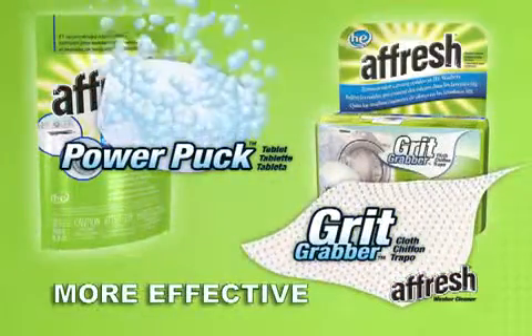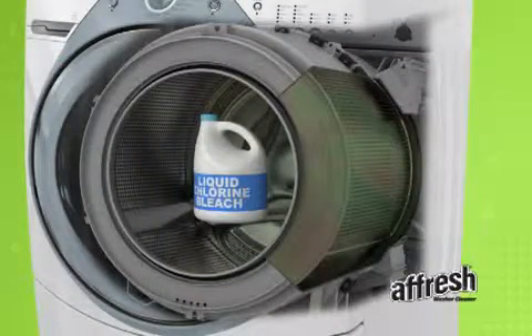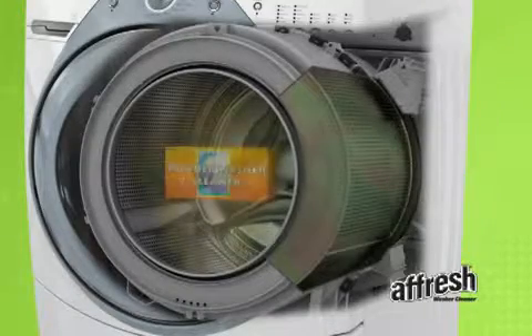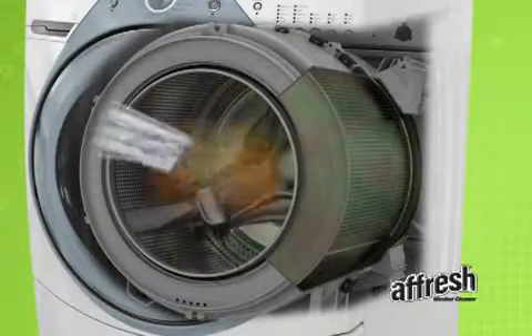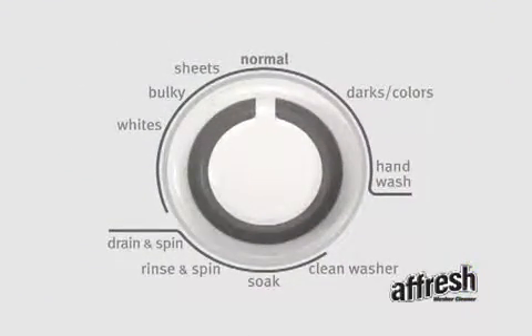Afresh is more effective than other washer cleaners for the following reasons. Bleach temporarily reduces or eliminates odor, but not the residue that causes odor, while other liquid or powder cleaners can remove some of the residue but get flushed away and lose concentration before removing all of the residue.